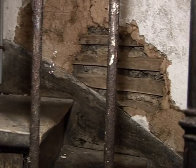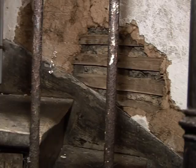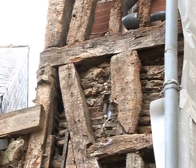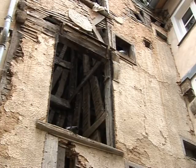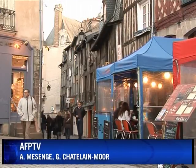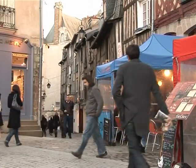To tackle this decaying grandeur, authorities are now revising some of the rules and regulations. This should allow them to tear down walls that couldn't be touched before. And slowly, they hope, give the medieval centre its old charm back.